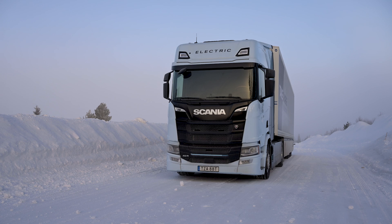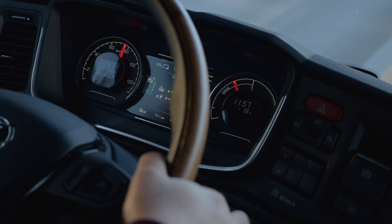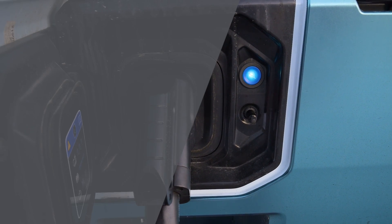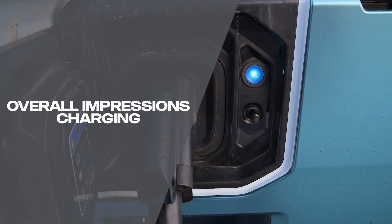That was an absolute joy to drive. Whatever your feelings are on electric trucks, put them behind you and have a drive in one of these — it is fantastic. So smooth, so effortless; the instant torque is incredible, you don't notice the gear changes. It does everything you expect from a Scania, only that little bit quieter.